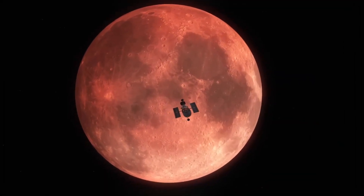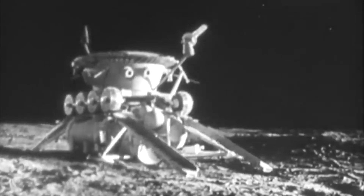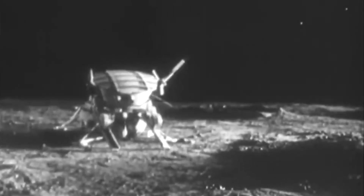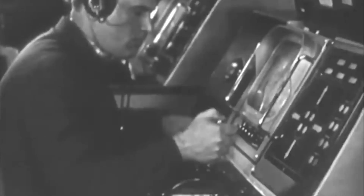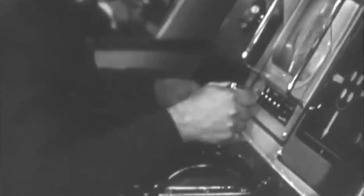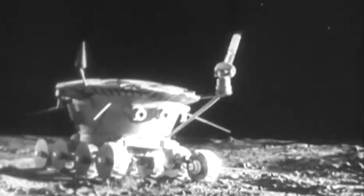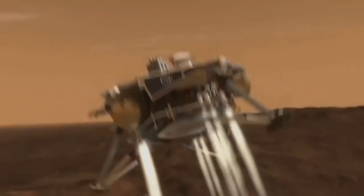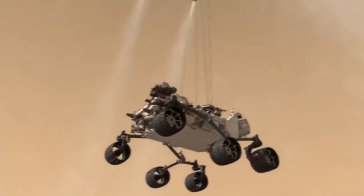The robotic space odyssey began in the 1950s with the Soviet Union's lunar program, which launched the first spacecraft to impact the moon and the first to orbit it. The Americans followed suit with the Ranger and Mariner programs, sending probes to photograph the lunar surface and explore Venus and Mars. These early robotic missions paved the way for iconic successes like the Viking landers, which touched down on Mars in the 1970s and sent back the first close-up images of the red planet's surface.